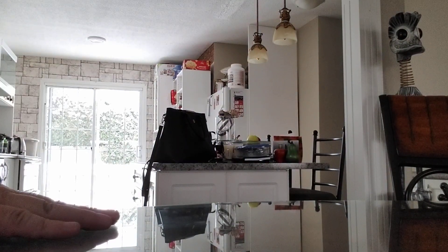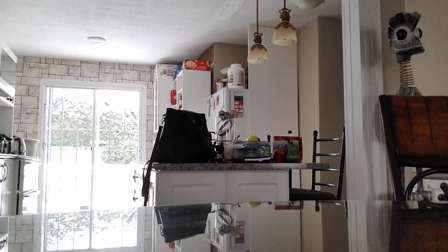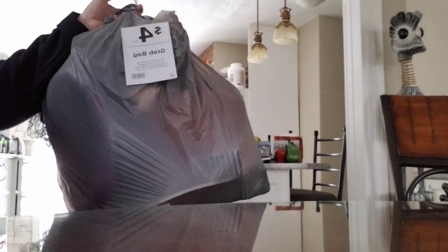Hey, it's Crafty Kitty. I'm here to share with you some grab bags that I got from Michael's. I got 10 grab bags. I went with my friend today and we had a blast. I'm going to show you a few things, and I'll start with this bag right here.